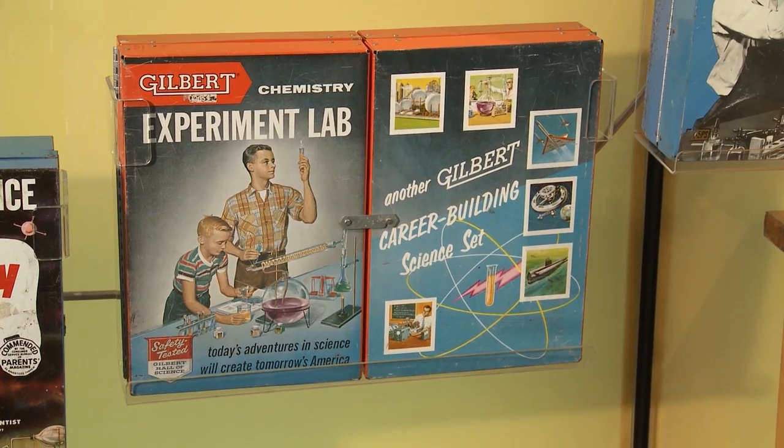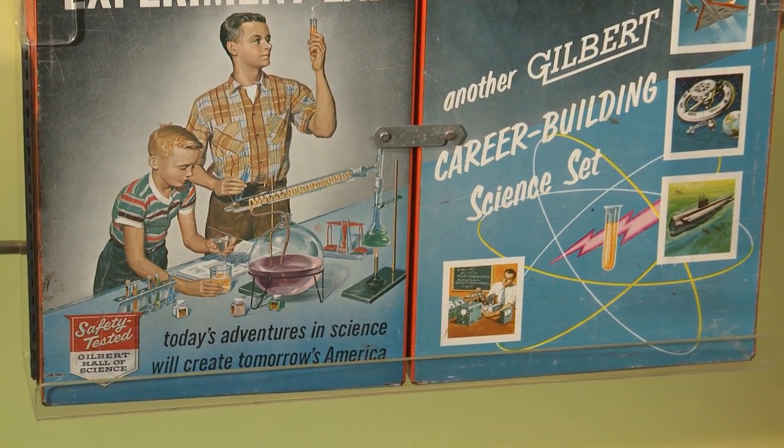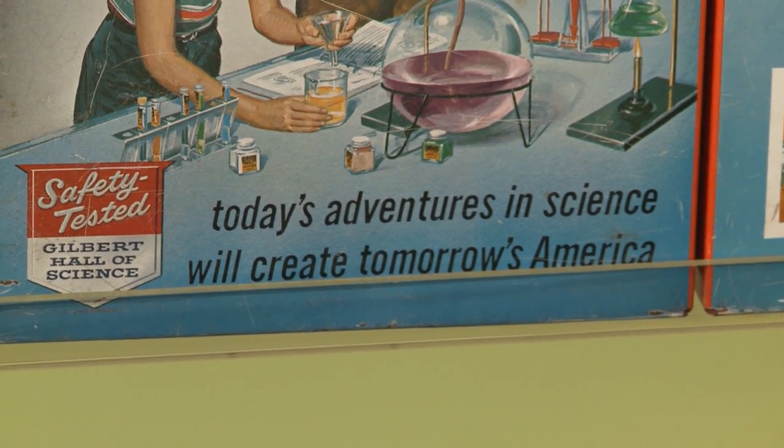By the 1940s, every boy in the United States wanted a chemistry set, or so the saying went. The companies caught on very quickly that they could ride the coattails of the explosion of scientific funding and scientific interest in the United States, and promised parents that these were career-building sets. This is the Gilbert set. On one side it says, 'Today's adventures in science will create tomorrow's America.' The other side says, 'Another Gilbert career-building science set.'